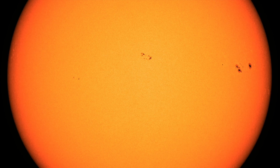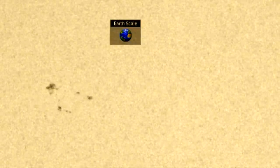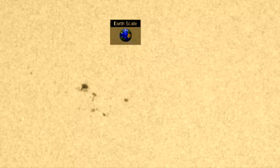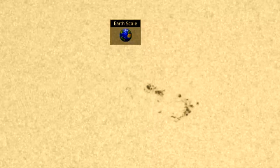It now has beta-gamma classification for sure, with delta potential as the polarities are set to meet in the middle. We're going to watch that growth over the last 24 hours here. It really went from something of note to something to watch.